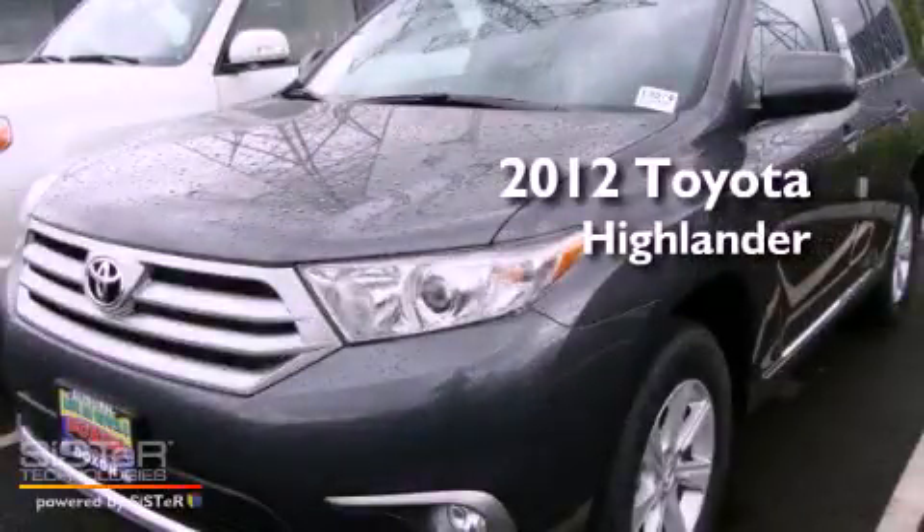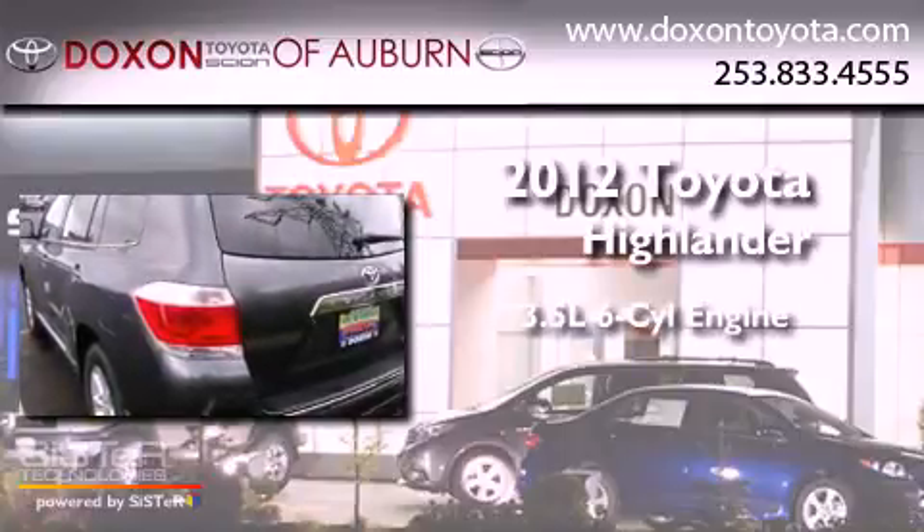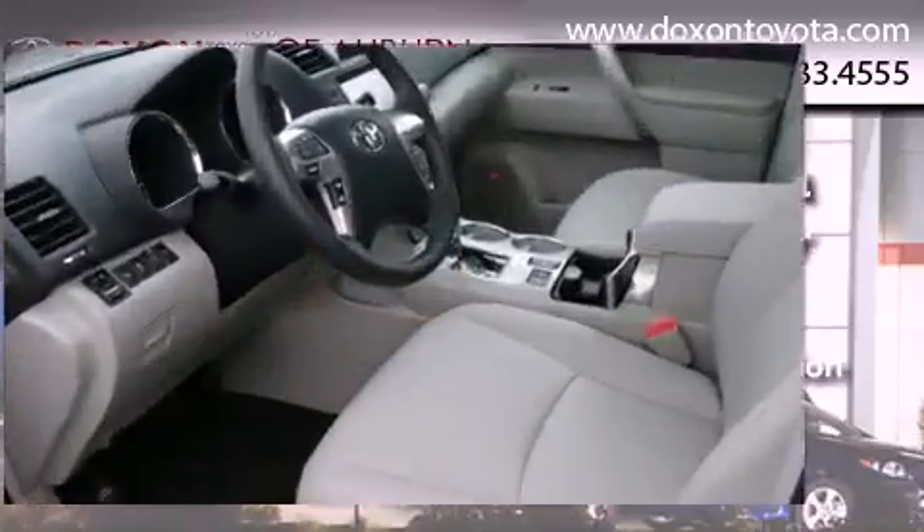This is a brand-new 2012 Toyota Highlander. It has a 3.5-liter six-cylinder engine, automatic transmission, and four-wheel drive.